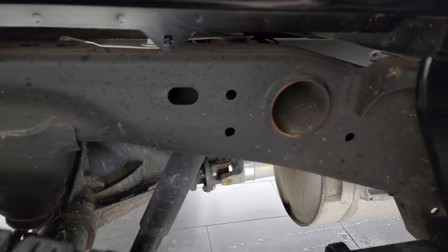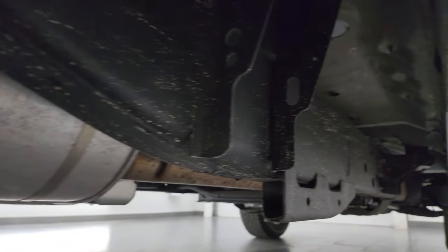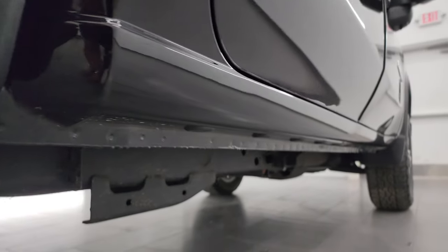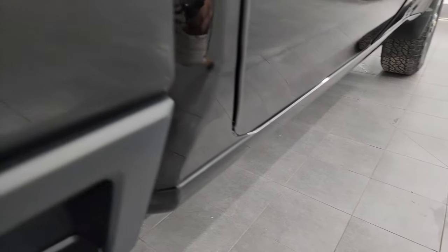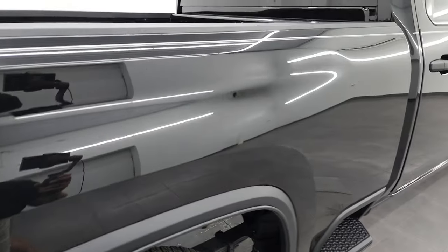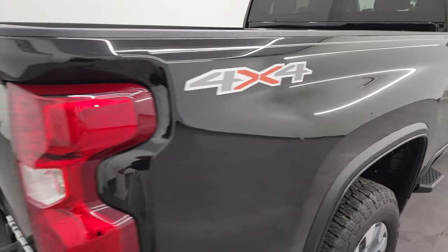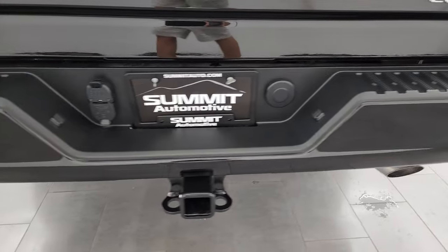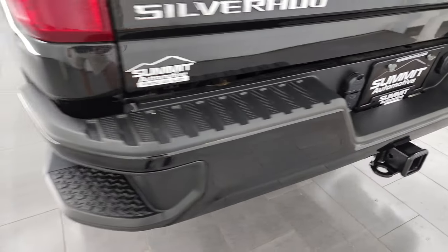Frame and underbody is like new — it's like that all the way underneath. The little rockers and cab corners all look fantastic. You get the rear side steps on the box, which is pretty cool. Coming around to the back of the vehicle, you get the painted bumper with the steps in it. Full towing package, of course, which gives you the receiver hitch, 4-pin and 7-pin wiring.